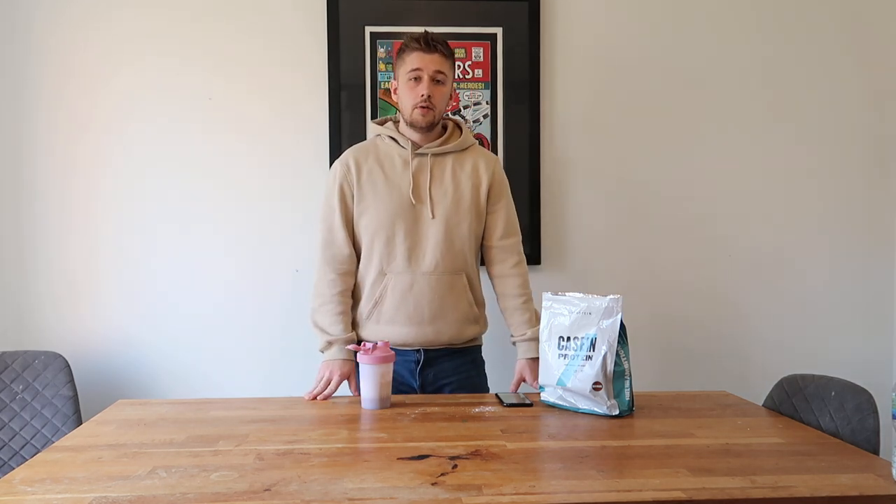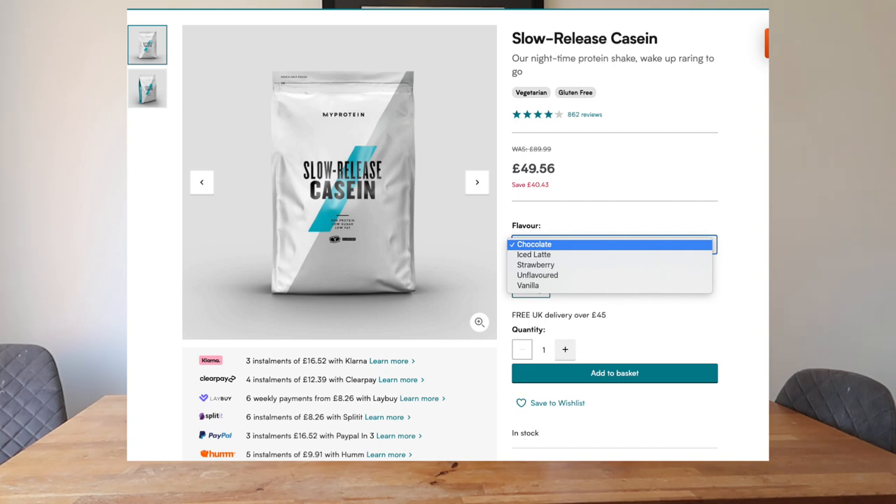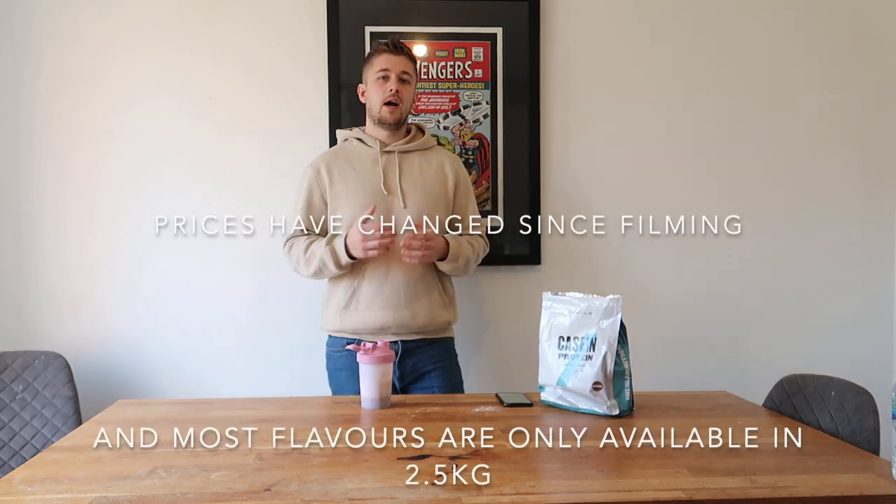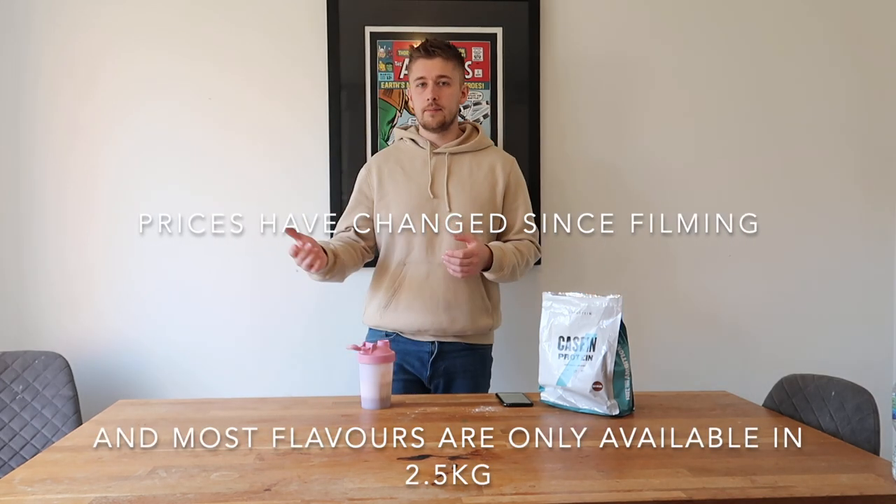If you're after a kilogram of casein protein from MyProtein, you're looking at £40 or £39.99. But if you're after 2.5 kilograms, they're asking nearly £90 or £89.99. They typically do have regular sales on — right now I'm looking at £16.80 for a kilogram and £37.80 for 2.5 kilograms. However, if you're watching this video six months or a year from release, the prices will obviously vary depending on the day.